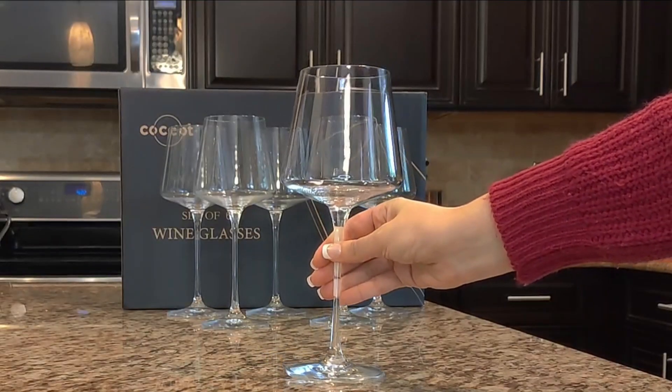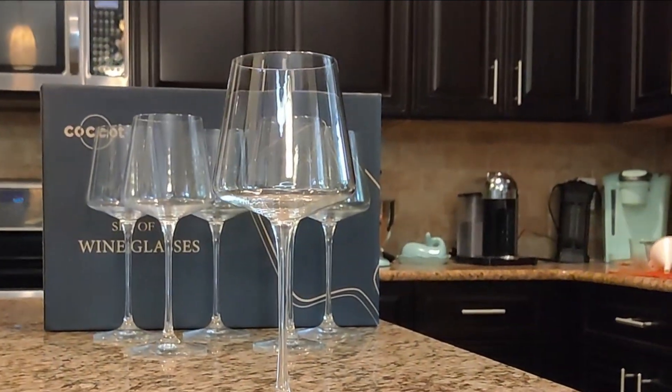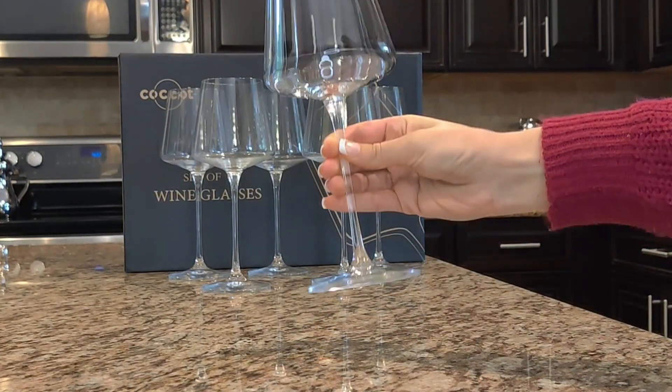The stem is very tall and thin but it doesn't feel like the crystal is about to shatter, though these are delicate of course. The bowl is very nice and wide, excellent for aeration, while the rim is more narrow.